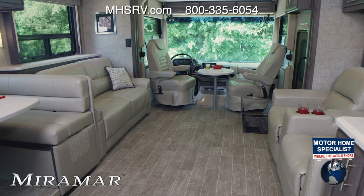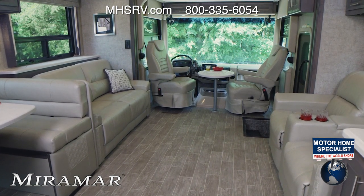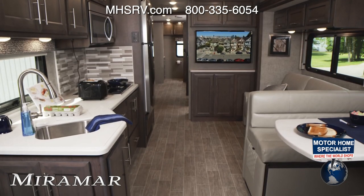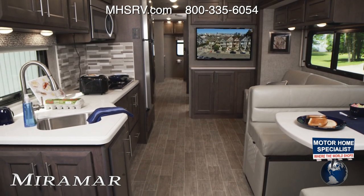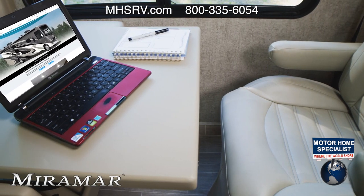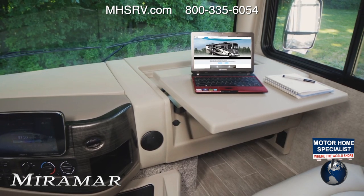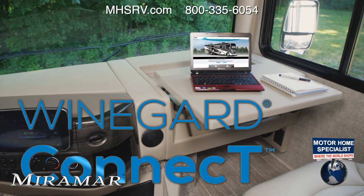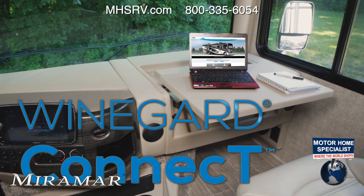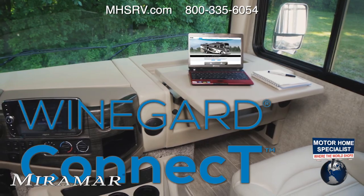All you need to do is choose the floor plan made to fit you, and that is going to be more difficult than it sounds because all Miramar floor plans offer up something special for every size family. On every floor plan, the passenger has access to a flip-out workstation. On those long rides, you can pass the miles connected to the Winegard Connect 4G hotspot and WiFi extender, giving you a safe, secure internet connection no matter where you happen to travel.